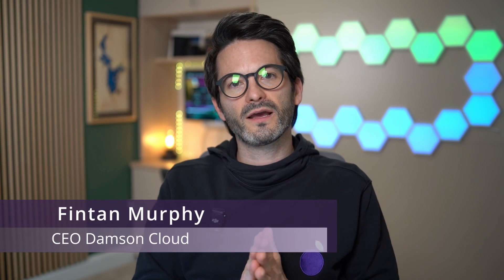Hi everybody, Fintan here from Dams and Cloud. This week I want to talk about frontline workers and particularly the frontline worker plan or SKU that Google has that can help enable these workers within an organization.